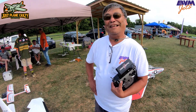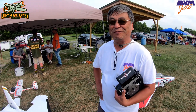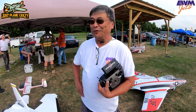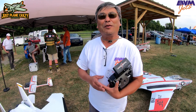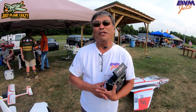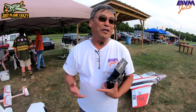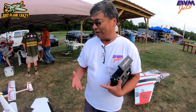Kwon, thanks for taking the time to go through your awesome, incredible jet here with us. Why don't you tell us a little bit about you and a little bit about the plane? So, my name is Kwon Ko. I just retired from the hobby hangar — I've been doing retail business for over 30 years. I've been a BVM pilot for some time. I love their product, and when you see the video, you'll see how nice they fly.